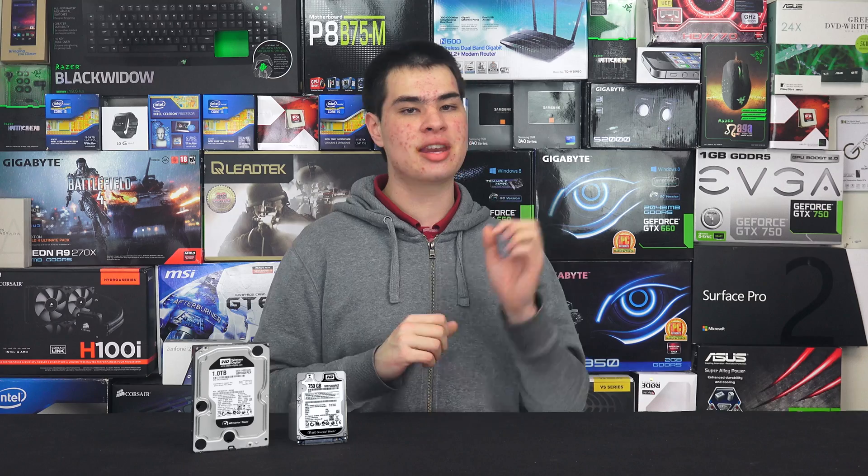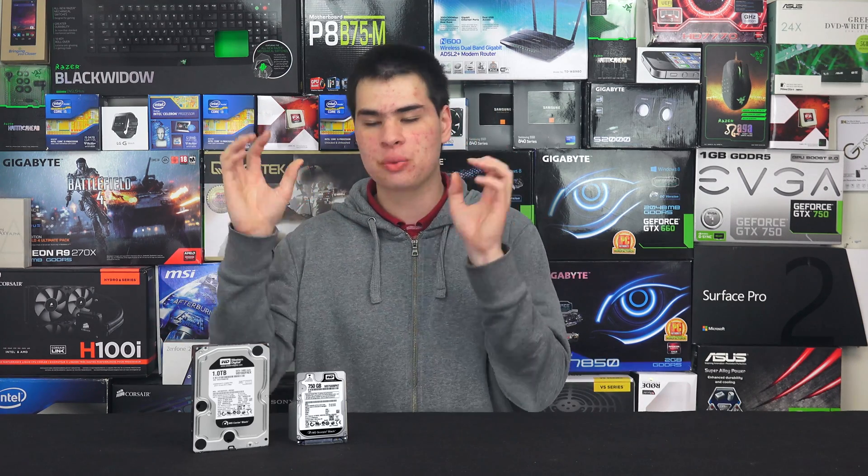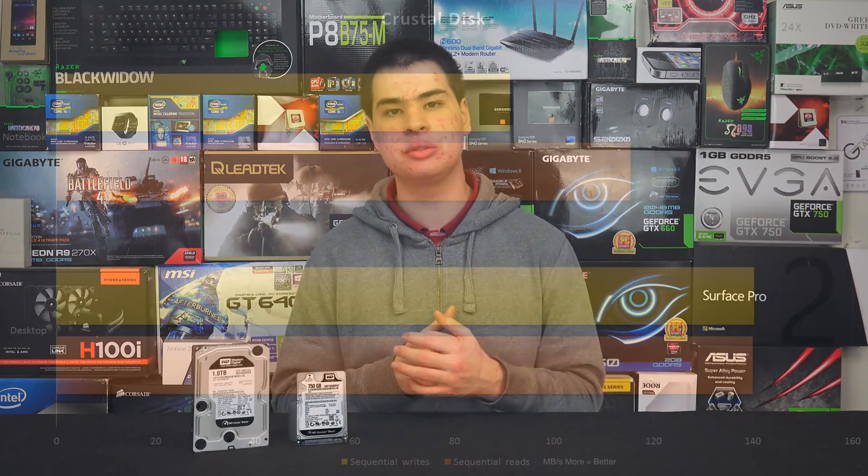Fully overkill for transferring some files, but better to be overkill than not enough. We did some different scenarios: we tested game loading time, CrystalDisk speeds for our synthetics, and real-world file transfer between the SSD and the hard drive to see what it would be like to transfer files to and from these drives without any bottlenecks from the other side. We'll kick things off with the CrystalDisk results.